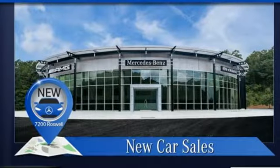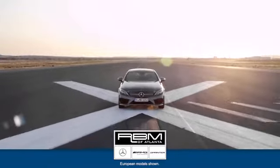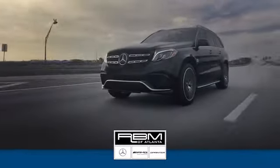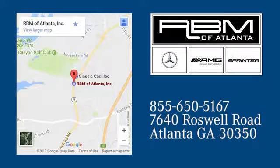Mercedes-Benz, an elevation of innovation. Hurry in today for a test drive. At RBM of Atlanta in Sandy Springs, we have the best selection of new and top quality pre-owned vehicles to choose from. We're conveniently located at 7640 Roswell Road in Atlanta.